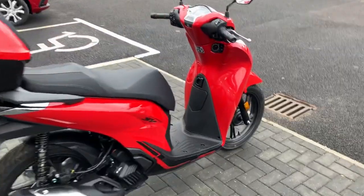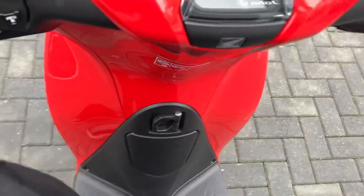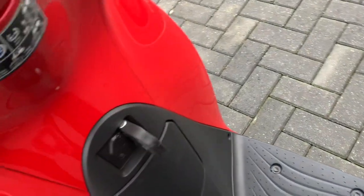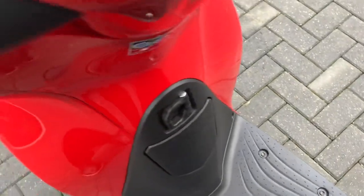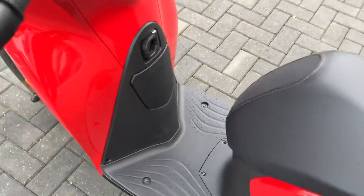These bikes are a step-through scooter, so a little bit easier to get on the bike rather than having to get your leg all the way over. They come with a couple of neat hooks in here, so if you are doing any shopping you can pop a little shopping bag through there, loop it through just to keep it safe between your legs as you're riding.